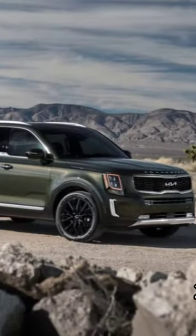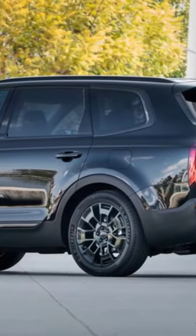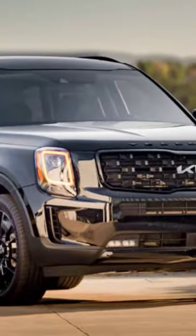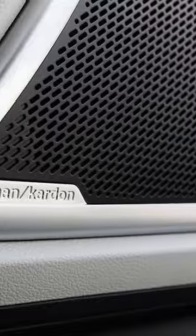Kia showed off the Telluride as a concept in 2016 and started churning out these three-row people movers in 2020. The production version of the Telluride lost some of the wild concept design choices, but it still carries attractive styling and a solid list of features.